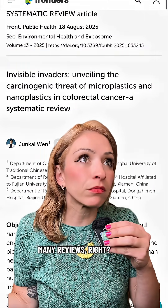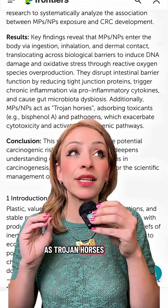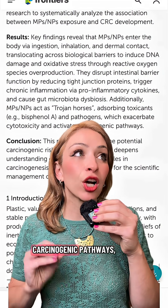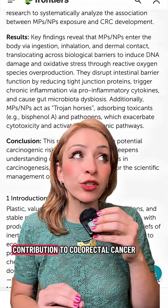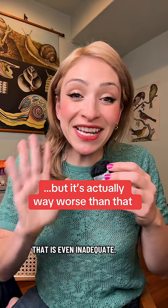There have been many reviews, but here's a little snippet from one: 'Their unique role as Trojan horses further exacerbates cytotoxicity and activates carcinogenic pathways, highlighting a multifaceted contribution to colorectal cancer initiation and progression.' But all of that is even inadequate — that's not even half of the risk.